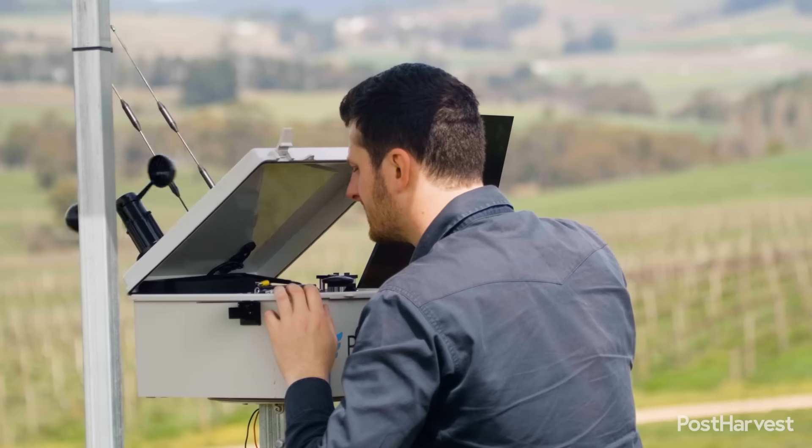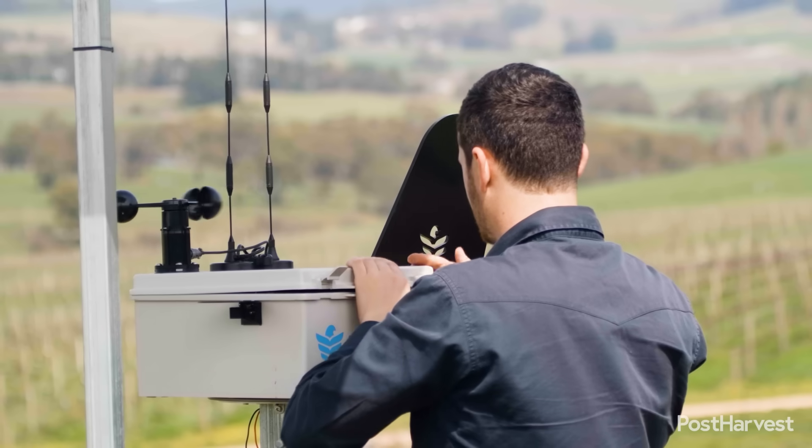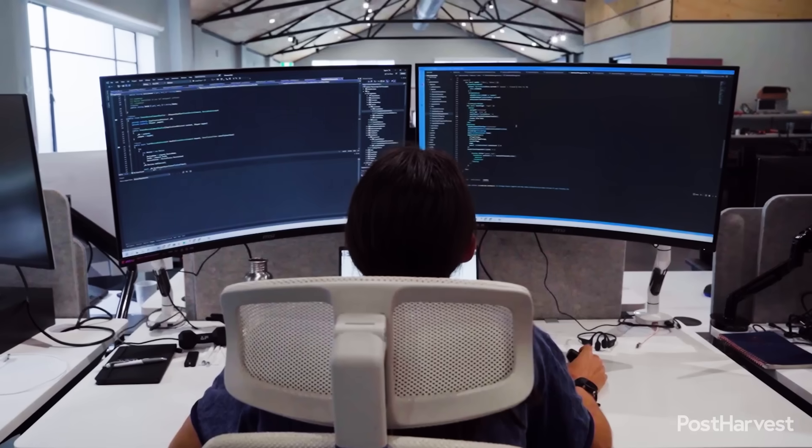We can then send that to the cloud via our on-board computing system. It analyzes whether it's got enough spores to be worth sending up, and then processes them through our AI systems.